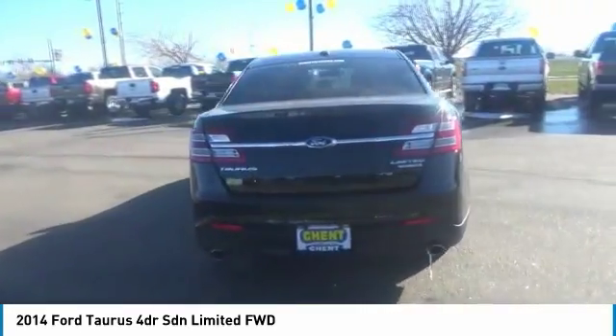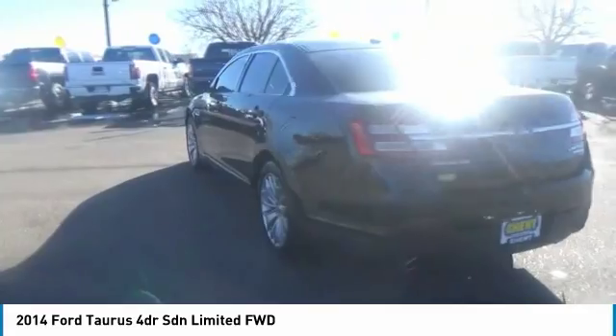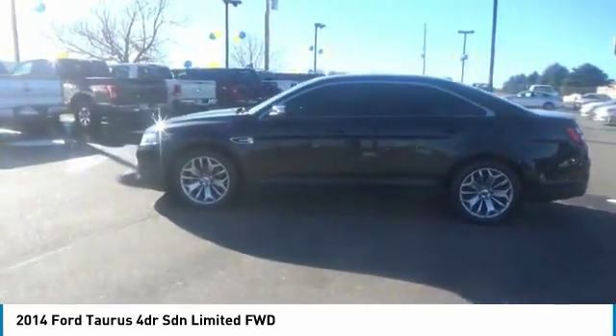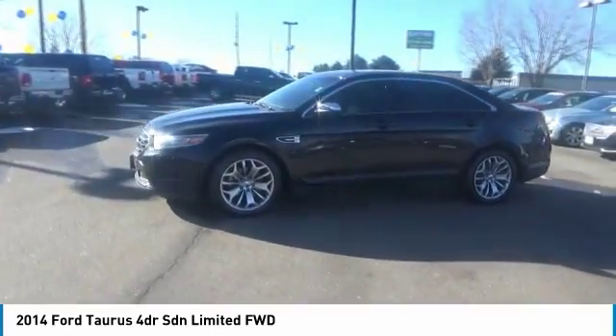This vehicle has less than 65,000 miles. Here are some of this vehicle's great options: remote engine start, power passenger seat, backup camera, keyless entry.